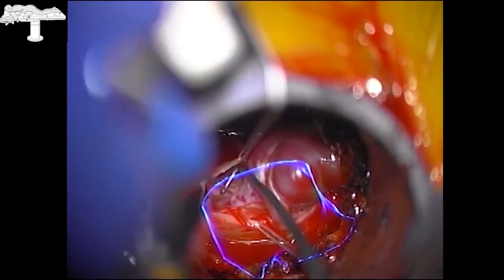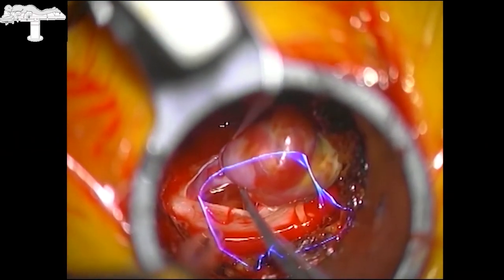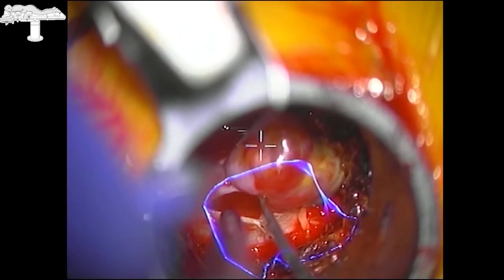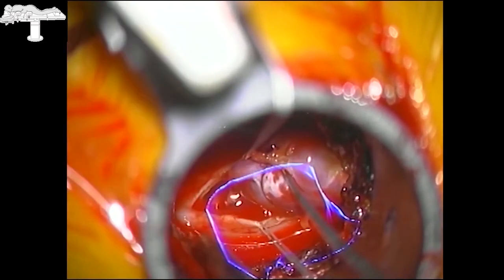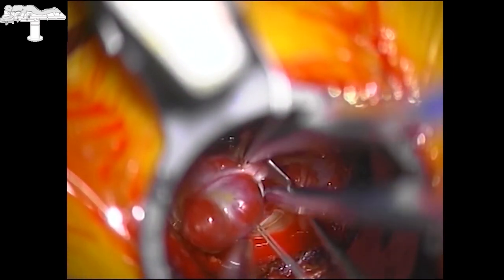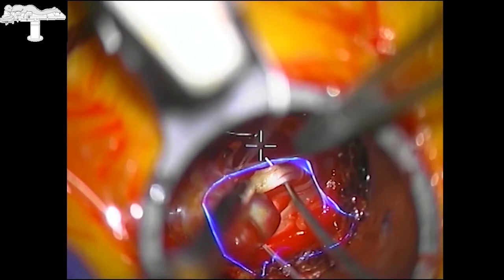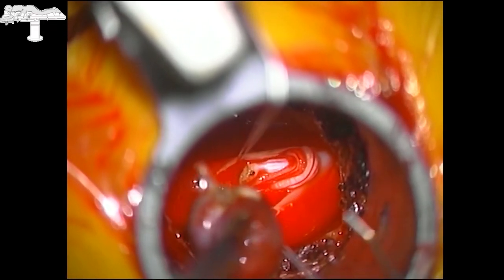As seen in the video, the outline of the tumor represented by augmented reality corresponds very closely with the actual localization of the tumor. The cranial portion of the nerve root is coagulated and cut using micro scissors. Next, the exiting caudal portion of the nerve is coagulated and cut, which completely mobilizes the tumor. The tumor is then carefully resected and removed from the dural sac.